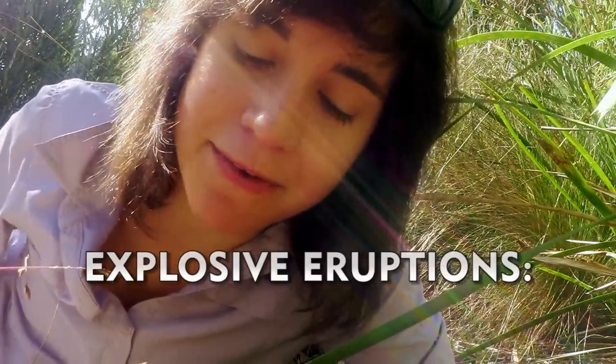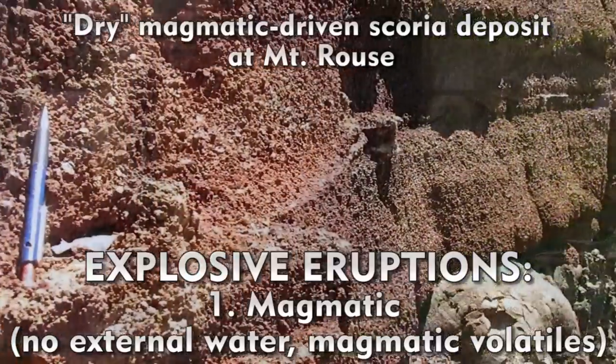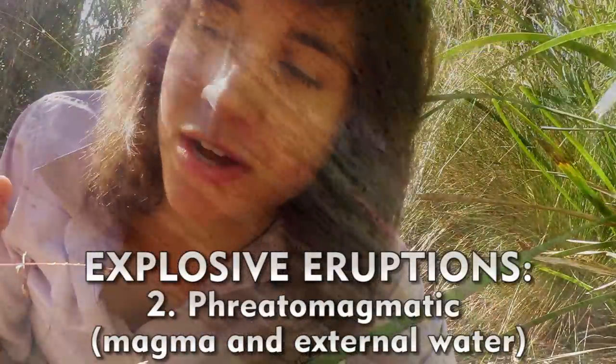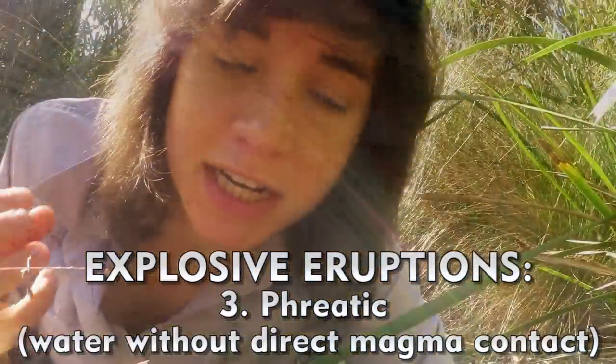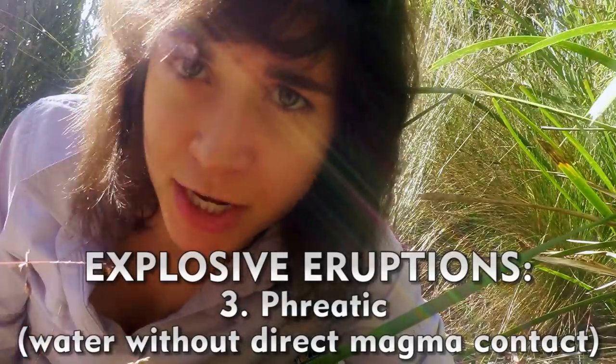With explosive eruptions there are mainly three types, and these vary due to different water interactions. We have magmatic, which is dry; phreatomagmatic, which is a mixture of magmatic and water; and then there's phreatic, which is an explosion purely driven by water with no magma interaction.